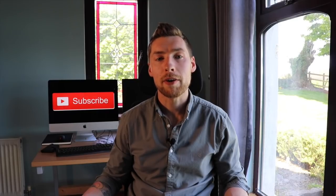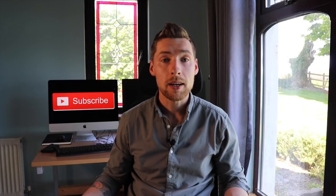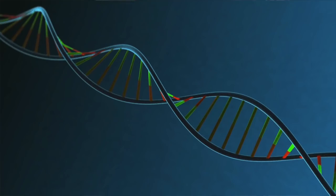Hey guys, my name is Ciarán and you're very welcome to the channel. Today I'm going to be discussing a company called Illumina, who are at the epicenter of the genomic revolution.